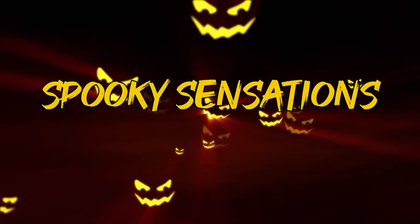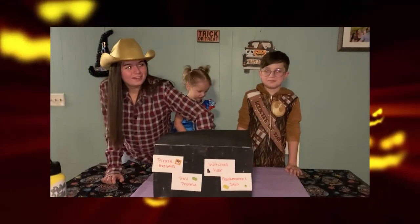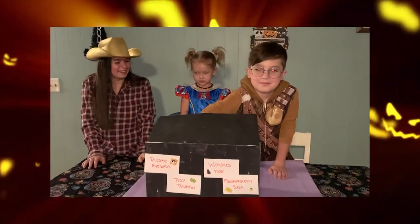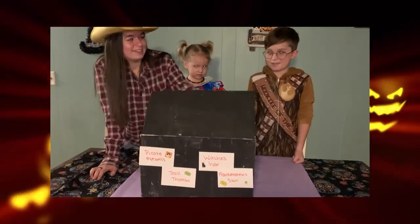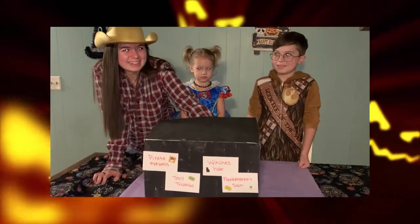Get into the Halloween spirit using only your sense of touch. Peel grapes for monster eyes, spaghetti noodles are Frankenstein's brains, slime becomes ghost guts. Put each one in a bowl and inside a box with a lid. Each person will take turns closing their eyes and reaching in to experience the spooky sensations, and try to guess what each item is.